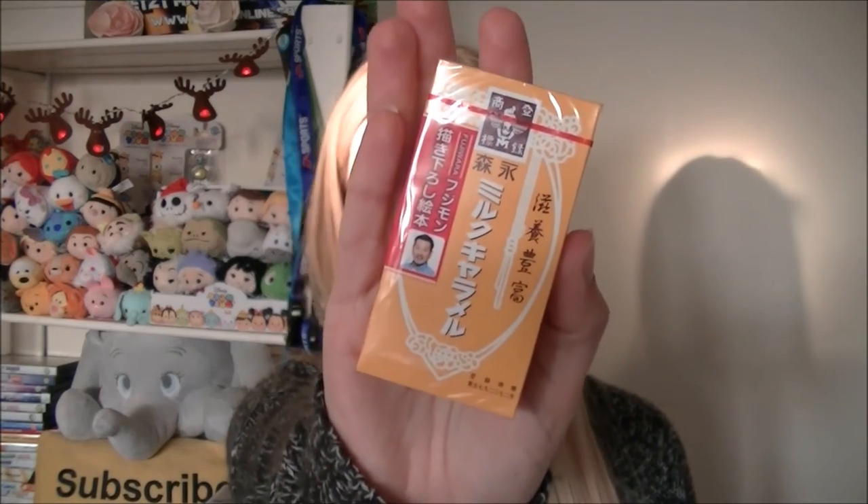Next is this — looks like a cigarette box. Morinaga milk caramel. First introduced in 1913, this Morinaga milk caramel is probably one of the most iconic Japanese snacks around. One bite of this rich and creamy caramel goodness will make you understand why it continues to be one of the best selling snacks in Japan. They're like little oxo cubes within the packet. Looks like a chewy piece of caramel. I'm just going to take a small bite. It's really hard. Mmm — it's just like fudge. That is delightfully edible.